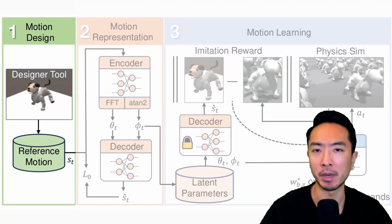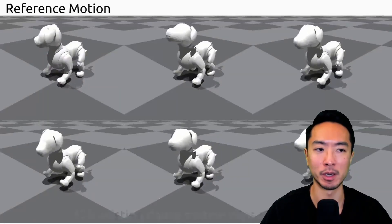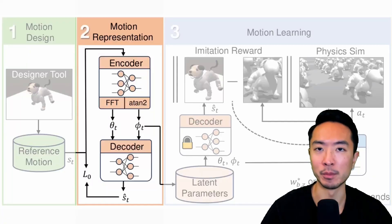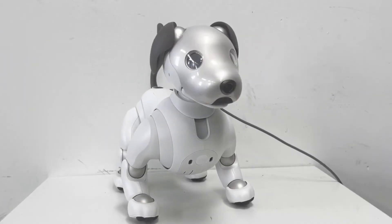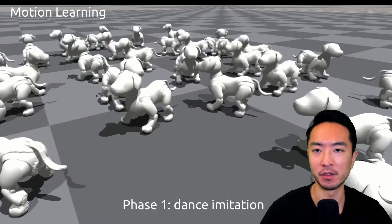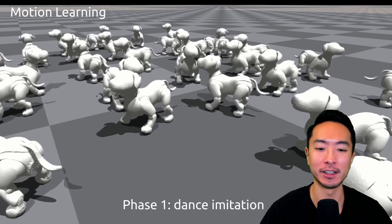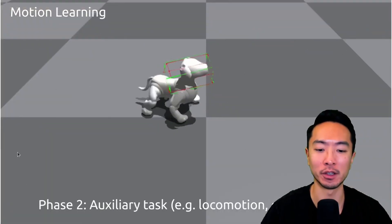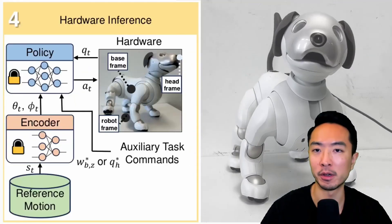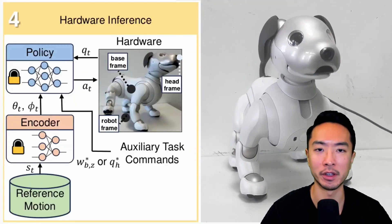The first part of their pipeline is motion design, where they create animations of the robot moving and use that as a reference for their model. The next part is motion representation, where they use an encoder and decoder to represent the motion of the robot. Then they put these robots in a gym where they learn how to dance, and in phase two they learn how to dance and move their head in certain motions. The final part involves running on hardware, where the trained policy model is put on the actual robot.